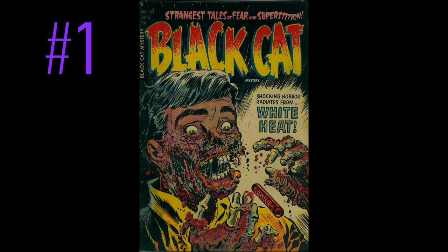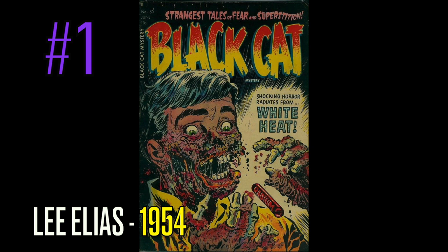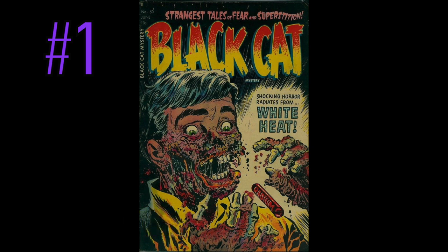And now at the top spot — you guys know what it is. The most famous pre-code horror cover of all time. It is a copy of Black Cat Mystery, number 50, and the white heat explosion done by none other than the great Lee Elias. When Lee Elias put a cover together, he did not hold anything back. You see the amazing artwork that went into this thing — face melting right off from whatever he was smoking there. I've owned this book in the past, and it is not an easy book to find. If you do have a copy, I always want blue labels — I only want non-restored books. It's really tough to find these when they're not restored, especially the pre-code horrors. So be careful out there. I do think they hold their money well.